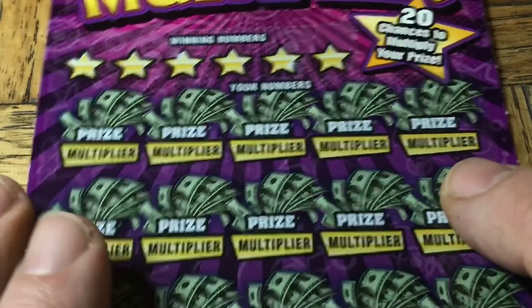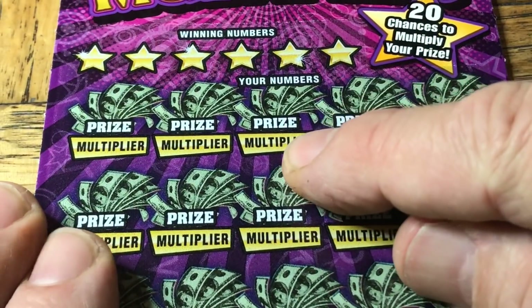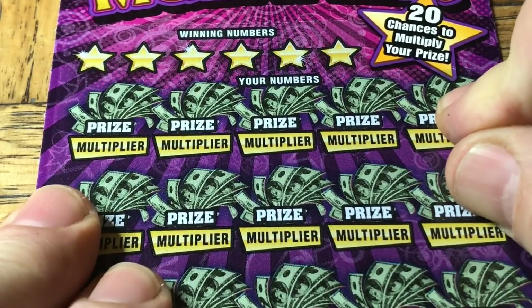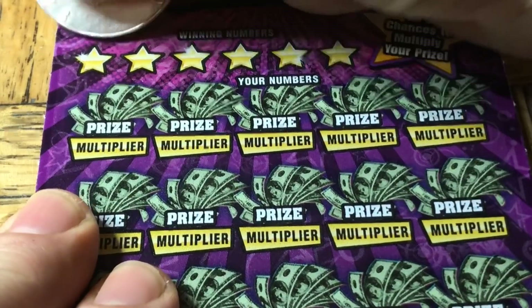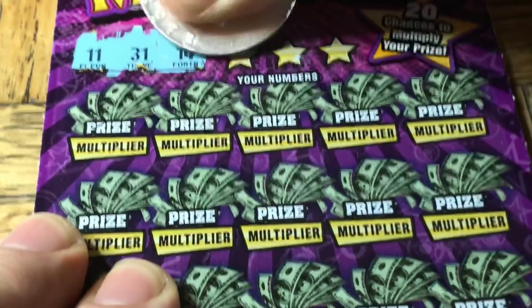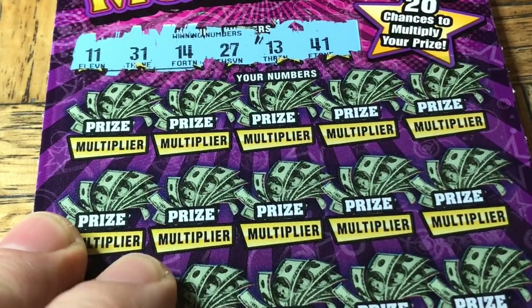Ticket zero one five — let's see what we have to do. Find a match; there is a multiplier attached to that. If we do find a match, it could be a 2x, 5x, 10x, 20x, or 50x multiplier. And there's a money bag which is an instant $100 win. Let's see if we can find something — today would be cool.